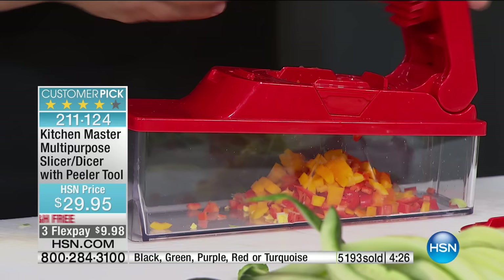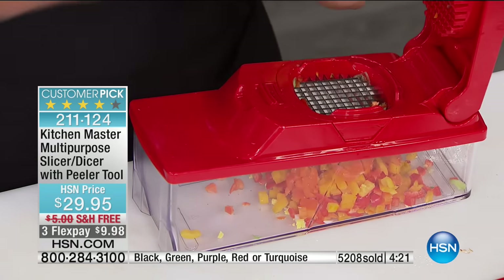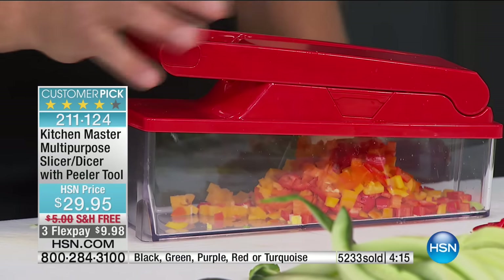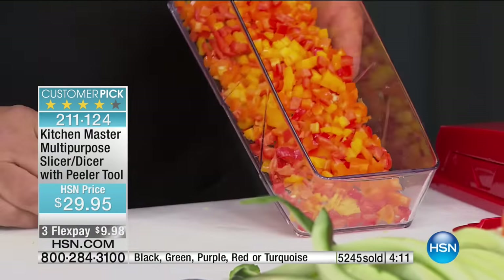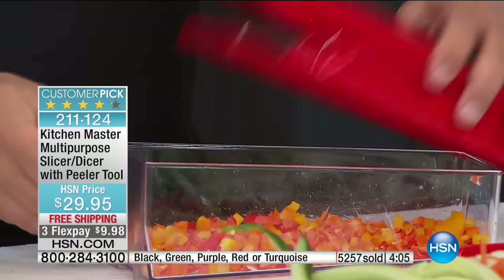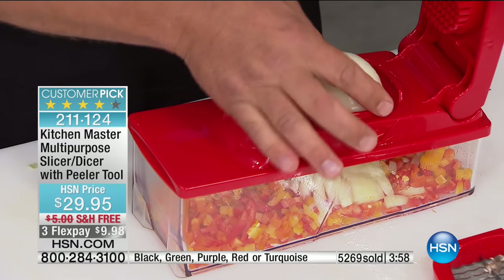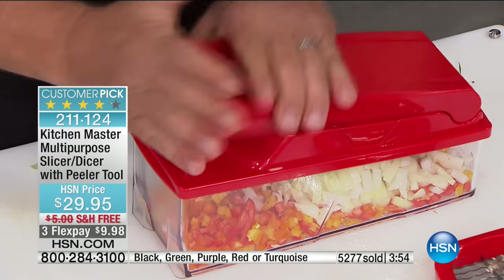When you buy vegetables already chopped up in the supermarket — how many of us have gone through the produce section and seen that little plastic tub with diced bell peppers? Why pay a dollar a pound extra to have them do it for you? With a machine like this you can make a whole bowl full. And if the only thing you ever use this for is chopping onions, there are no more tears — the job's done so fast you don't even have time to cry.